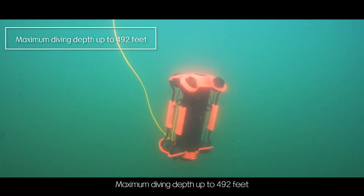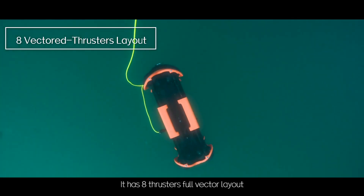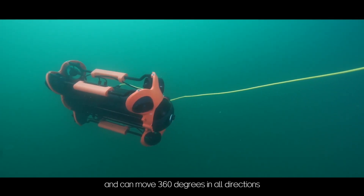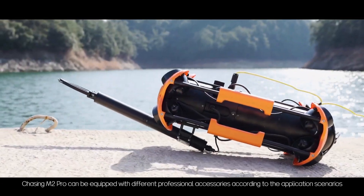Maximum diving depth is up to 492 feet. It has 8 thrusters with full vector layout and can move 360 degrees in all directions.